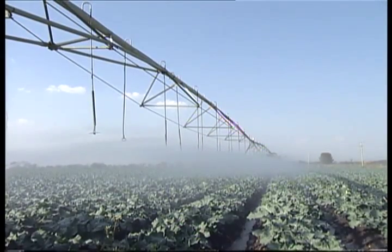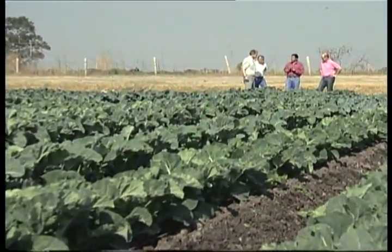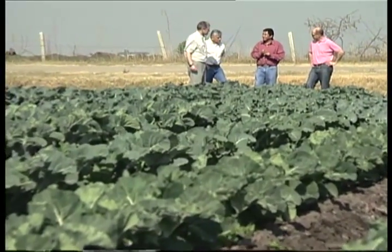Then came sprinklers, which were slightly better at getting water to the plants. Today, Green Giant is helping farmers install drip irrigation.